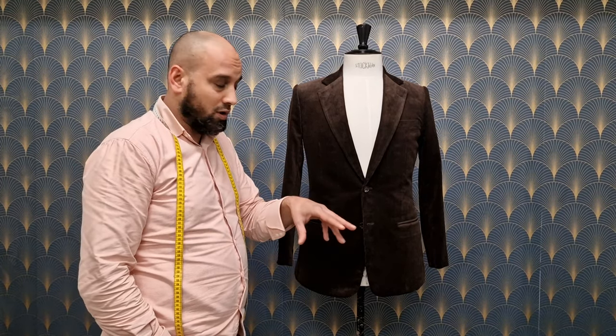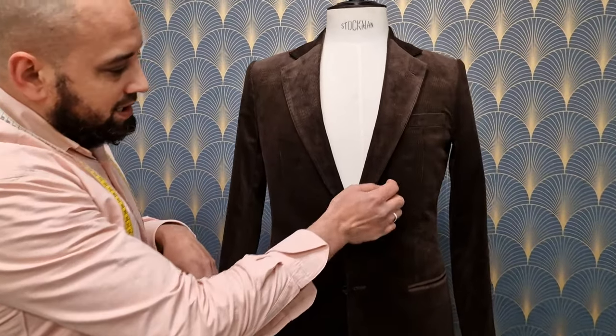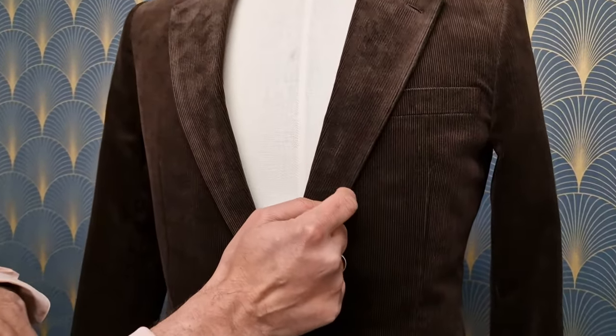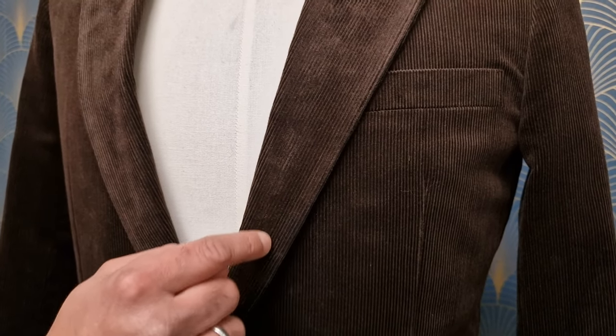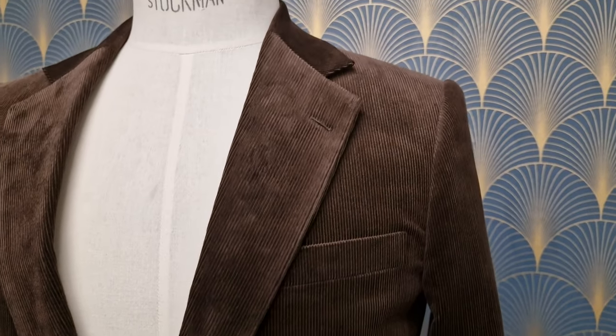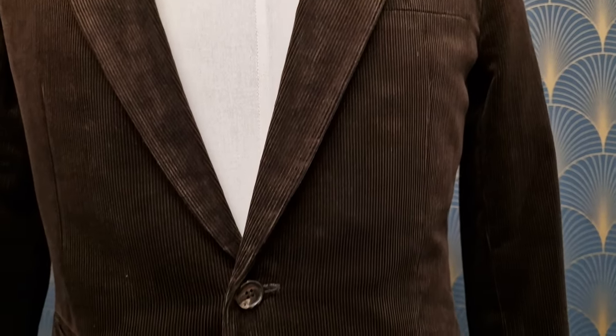So, what is corduroy? I hope you can see it with the camera. Corduroy is this ribbed fabric. These ribs are called wales and cords. You have them in several sizes. The higher the number is, the tougher the fabric gets and the bigger that wale is.